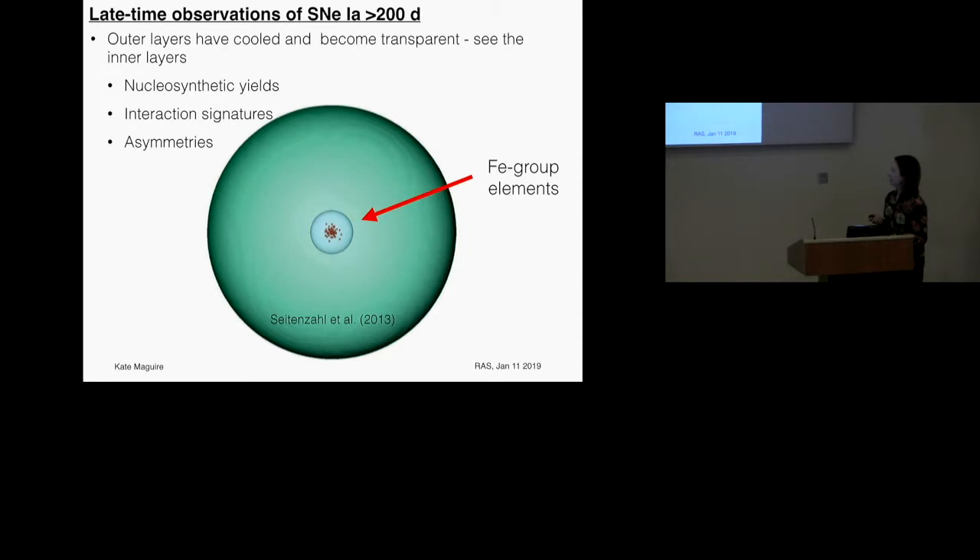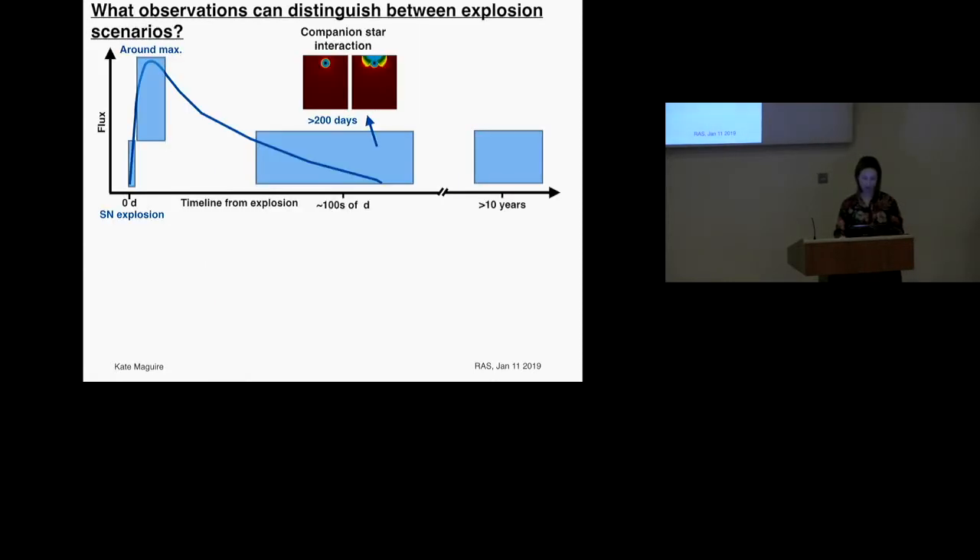One of the key phases connecting the supernova to the remnant stage is after about 200 days from explosion. At these phases the outer layers have all become transparent and we're able to see the core — the outer layers have cooled. For a single degenerate scenario, if the detonation occurs in the centre of a massive star, you expect a lot of iron group elements produced, and this is where you expect the highest density regions to be.